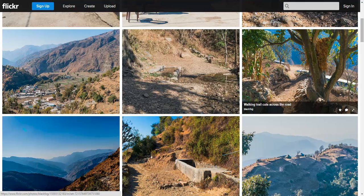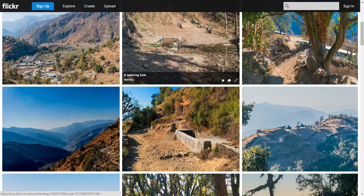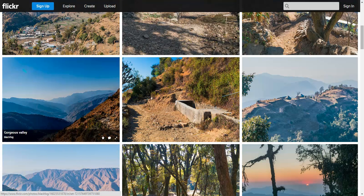You can see below a nice drivable, motorable, unmetalled road that goes across this first one-third route of the trail. The hiking trail crisscrosses this road. You can also see the valley in the direction of Mussoorie somewhere there.